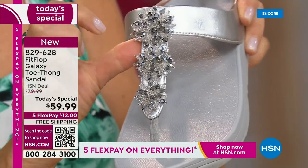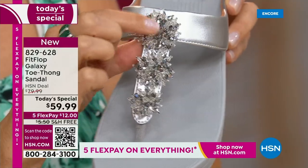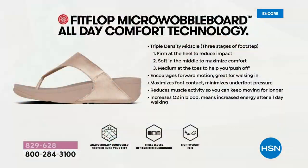We have so many people who tune in and collect. So this is a new style — all new style. All my collectors out there, this is new.